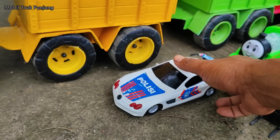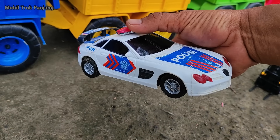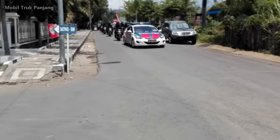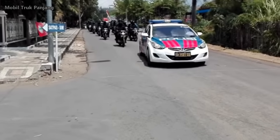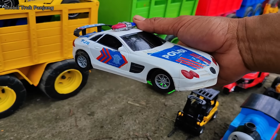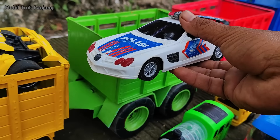Wehehe, lihat teman-teman, yang ini mobil polisi. Wow, keren sekali ya, kita muat.